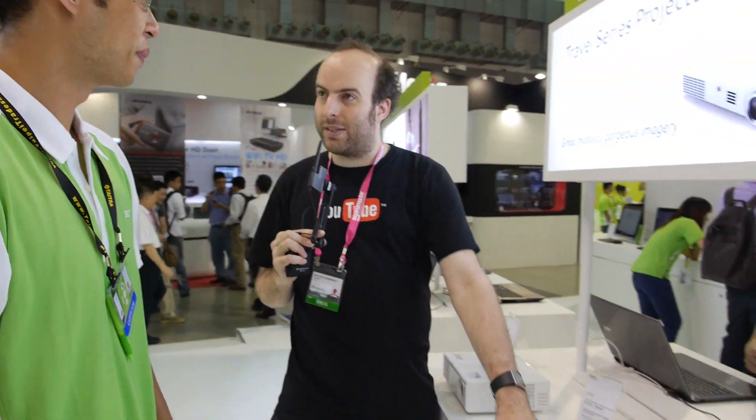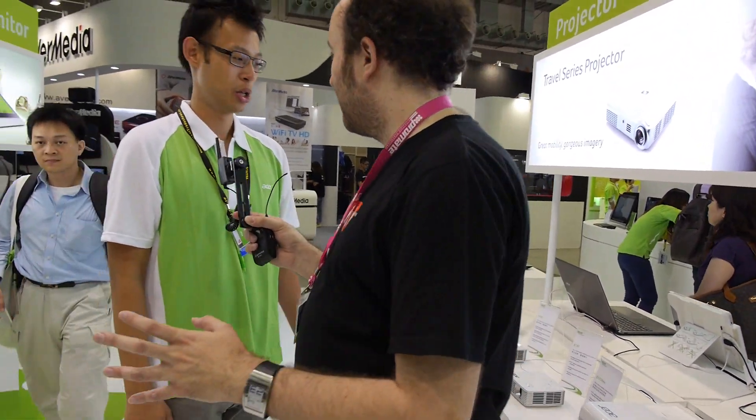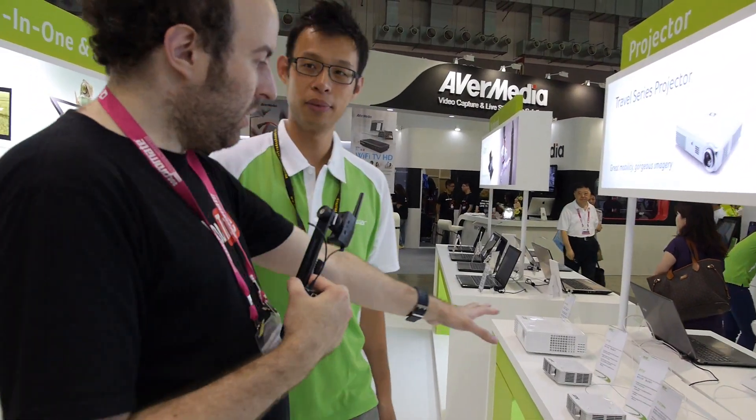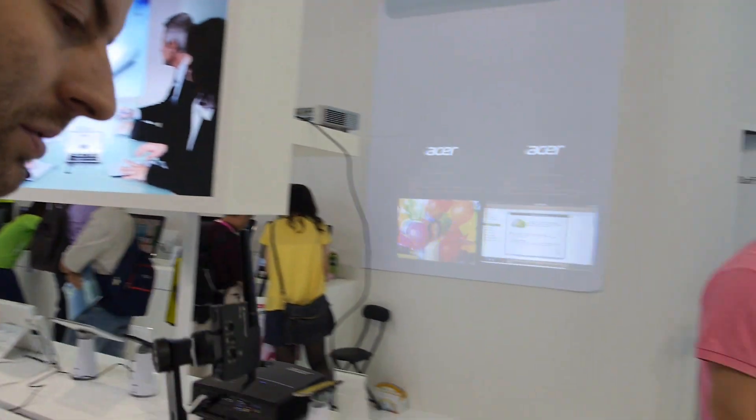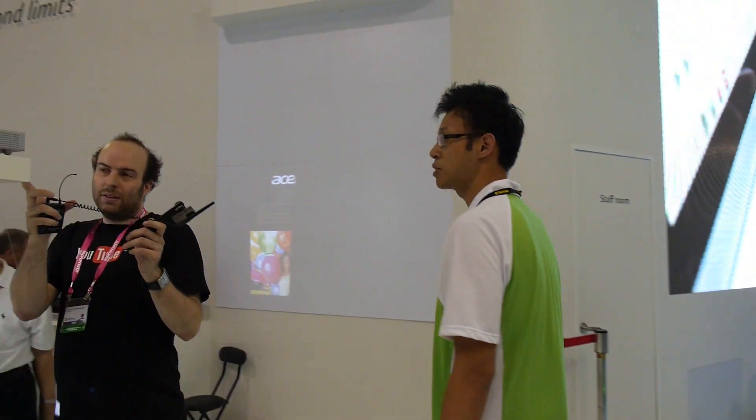So how much? What's the price? It's a secret. How soon on the market? June. And how about this one? Also June in Europe. Good price — maybe.